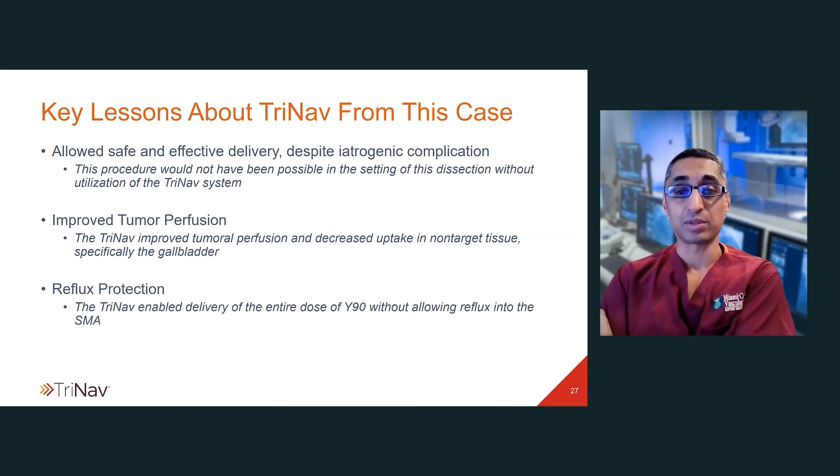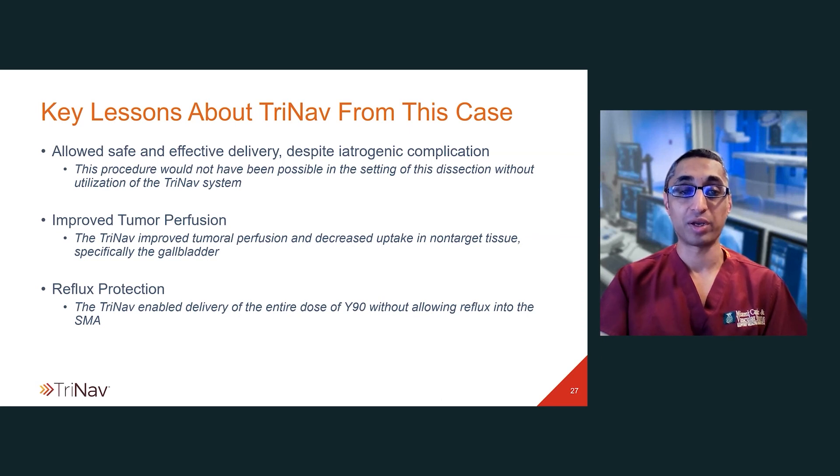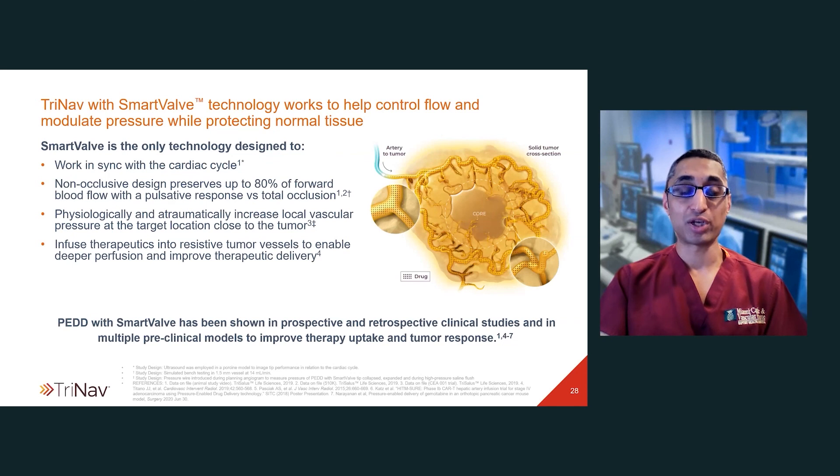The key lessons from TriNav in this case: First, it allowed for safe and effective delivery of Y90 despite the iatrogenic SMA dissection, and this procedure really would not have been possible without the device. Second, there was improved tumoral perfusion — the TriNav allowed improved perfusion of the tumor and decreased uptake to non-target tissue, specifically the gallbladder. Finally, the TriNav enabled delivery of the entire Y90 dose without allowing reflux into the SMA, which would have been catastrophic. This TriNav system with pressure-enabled drug delivery and the smart valve has been shown in multiple prospective and retrospective clinical studies, as well as preclinical models, to improve therapy uptake, tumor response, and prevent reflux.